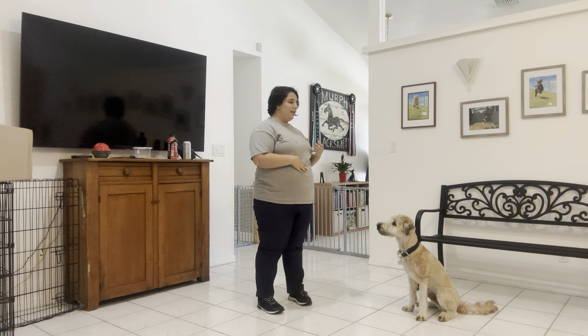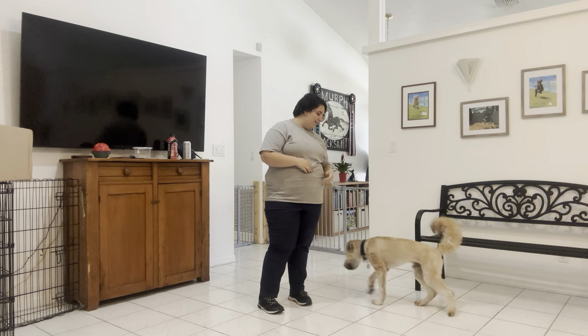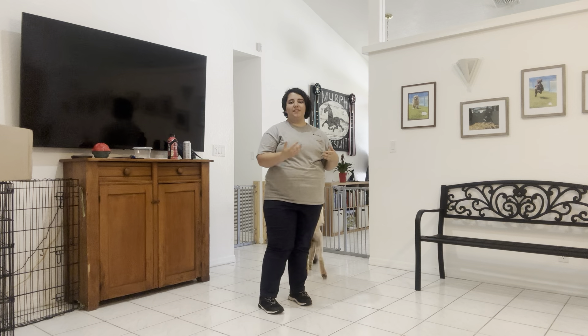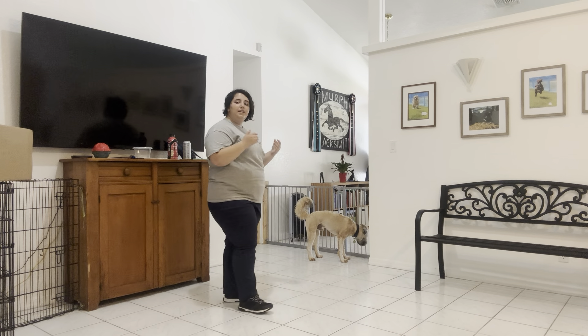Now, if Rosby had gotten up in the middle of a sit or any type of situation like that, I would just put him back into a sit and wait before treating him. Because you don't want to treat too fast after a dog breaks — you don't want them to think that if they break, they can get food faster out of you. But still, really nice job from Rosby. He did really good.